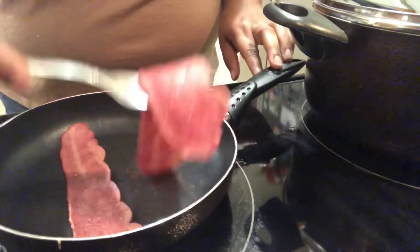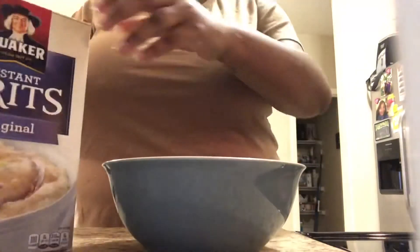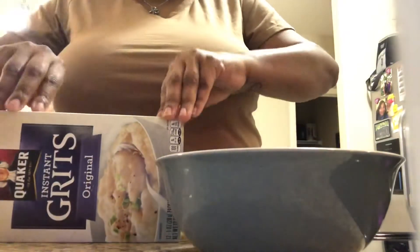As I prepare my turkey bacon, I'm also making some grits — instant grits. All I did was pop them in a bowl, add a little hot water, and add my own seasoning. When it comes to grits, you can add whatever kind of seasoning you want. Grits are so fulfilling and hearty — it's just a great meal overall.